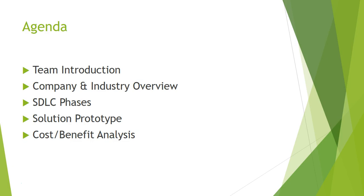The agenda is personal team introduction, company and industry overview, SDLC cases, solution prototype, and finally comparative analysis.